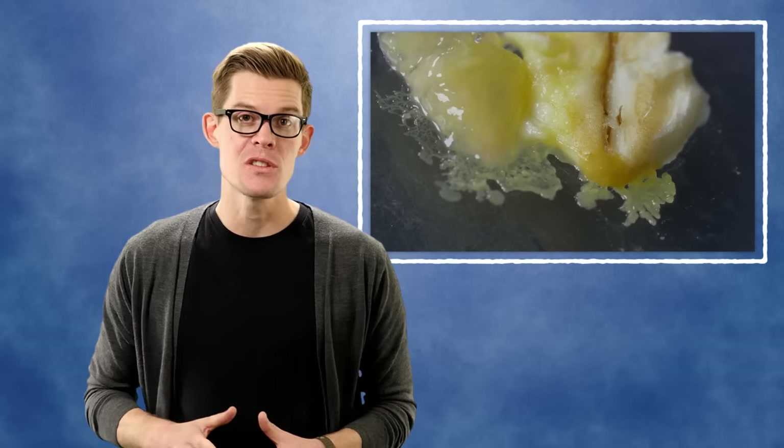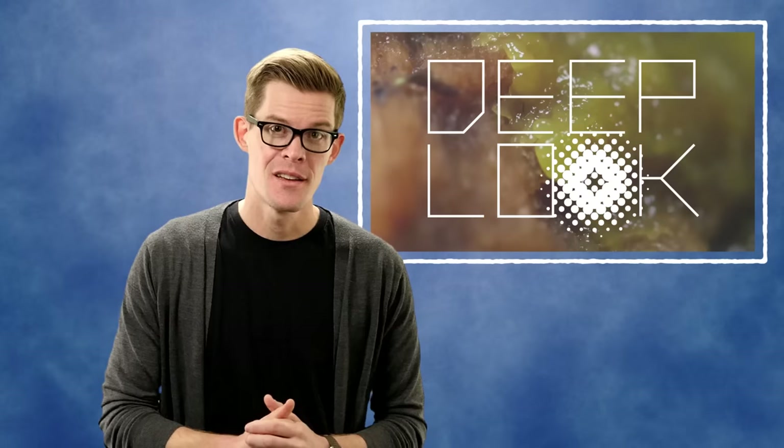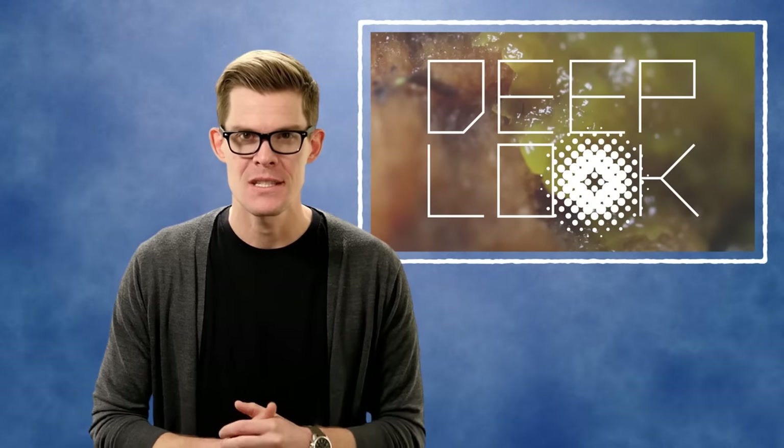If you want to get an up-close look at how slime molds move, and how scientists are using that as inspiration for future robots, then follow me over to Deep Look. And as always, stay curious.